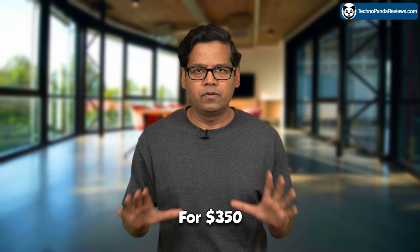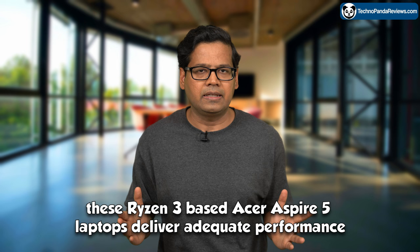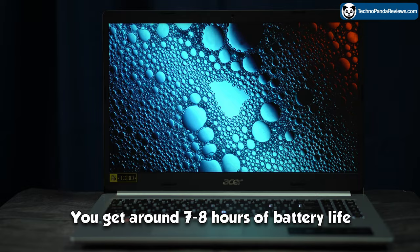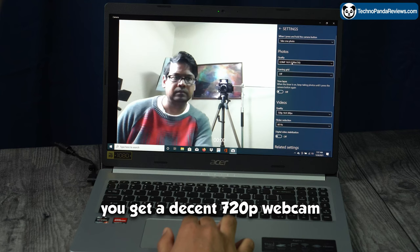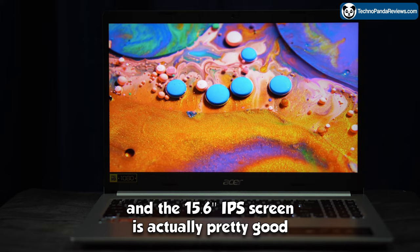For $350, these Ryzen 3-based Acer Aspire 5 laptops deliver adequate performance and decent battery life, which should satisfy most budget consumers. You get around 7-8 hours of battery life, plenty of USB ports, an HDMI port, a decent 720p webcam, and the 15.6-inch IPS screen is actually pretty good.